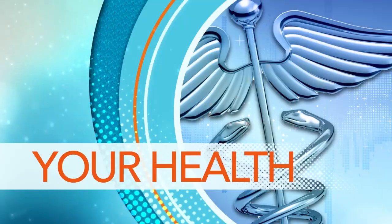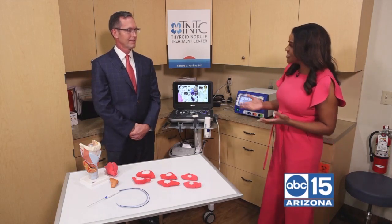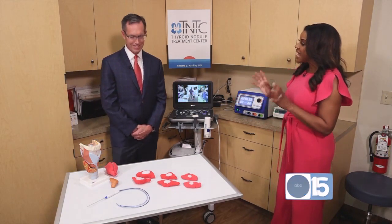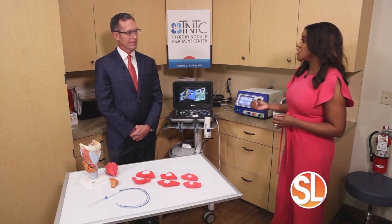Have you ever heard of thyroid nodules? It's a very common condition where lumps form in the thyroid. Some require no treatment, but some can cause significant symptoms. They'll often experience choking sensations, difficulty swallowing, and sometimes have a difficult time sleeping at night because of the pressure — they can't simply lay flat.